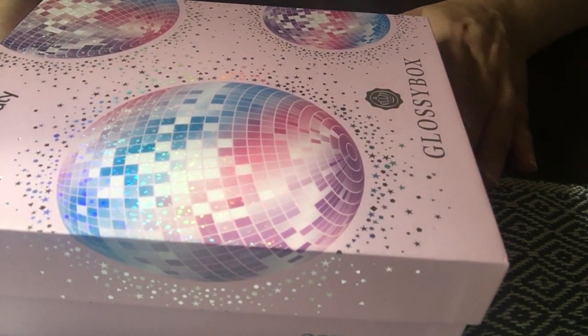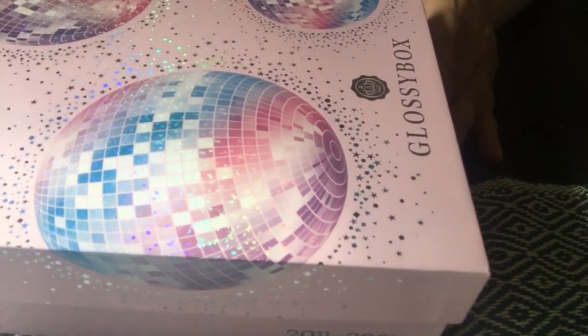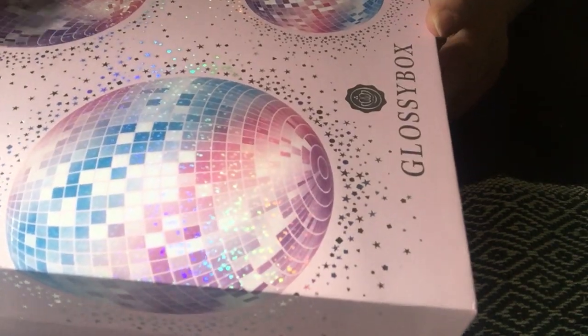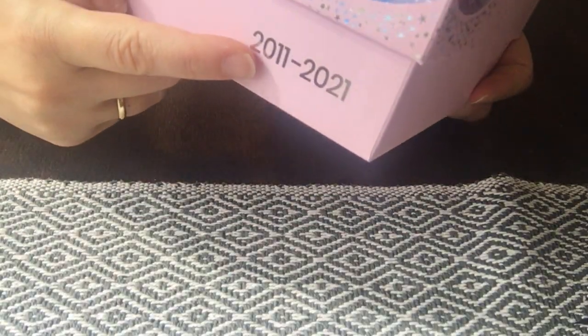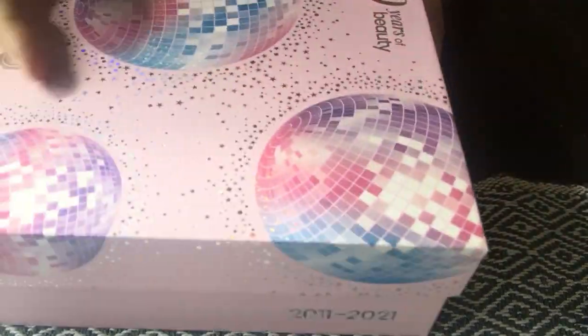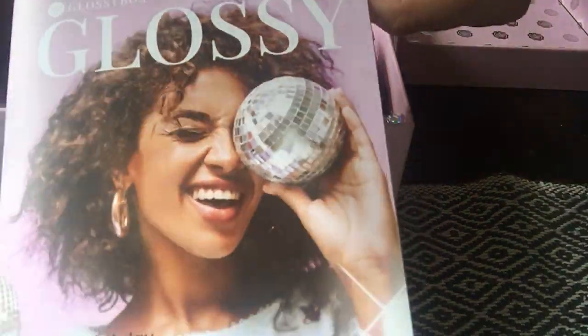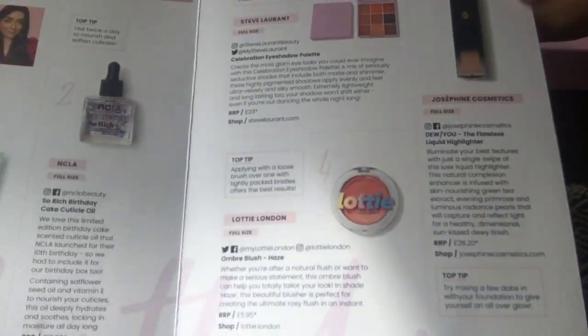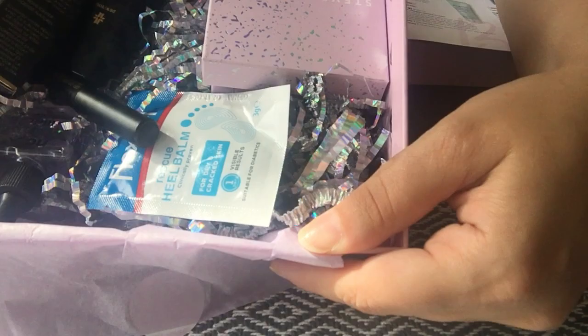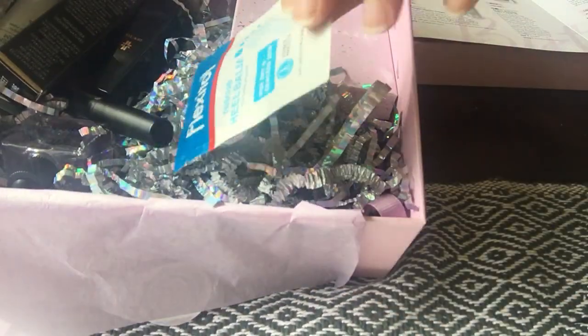Hello everyone, welcome back to my channel. Today I'm doing an unboxing of the Glossy Box 10 Years of Beauty, between 2011 and 2021. It comes with a beautiful leaflet that gives you all the information about all the products in the box. Let's do the unboxing and have a look at what we've got — this is what the actual box looks like.